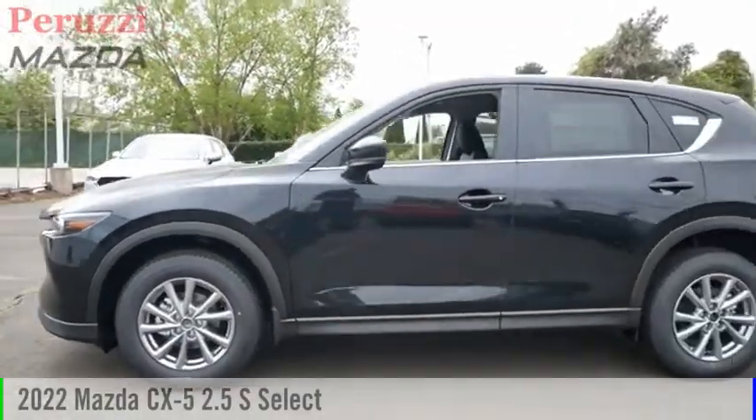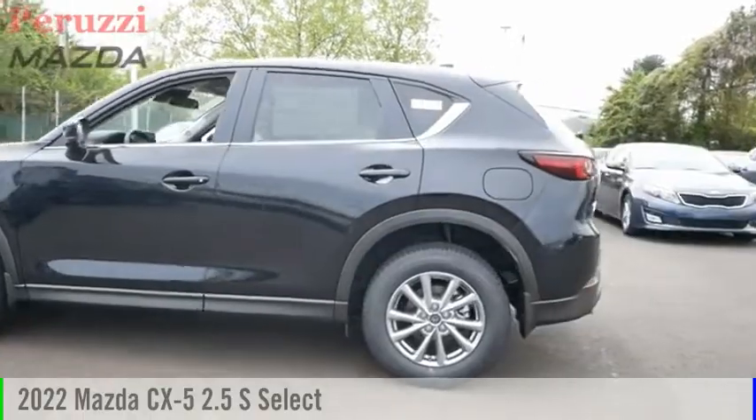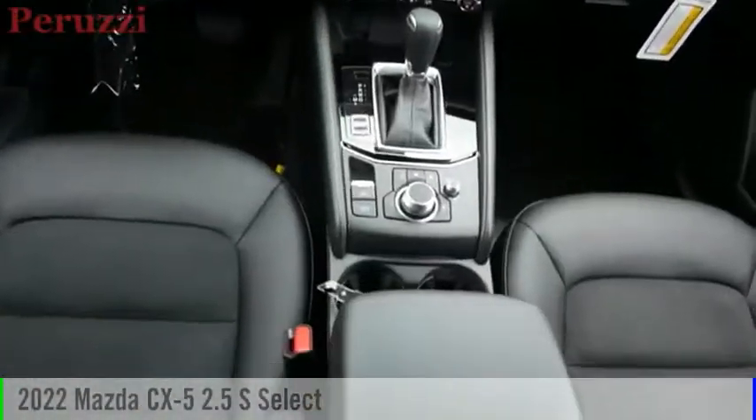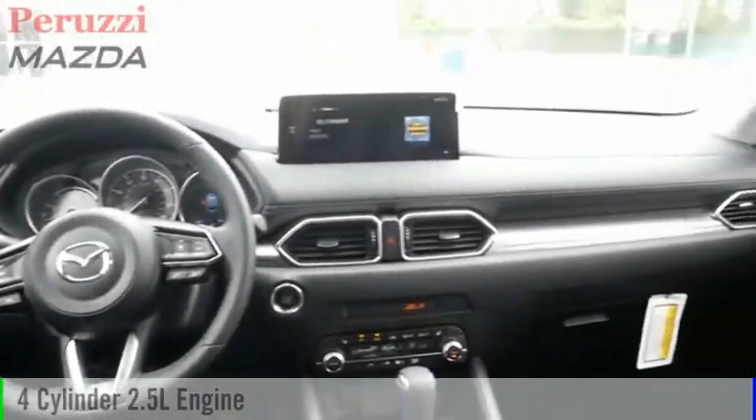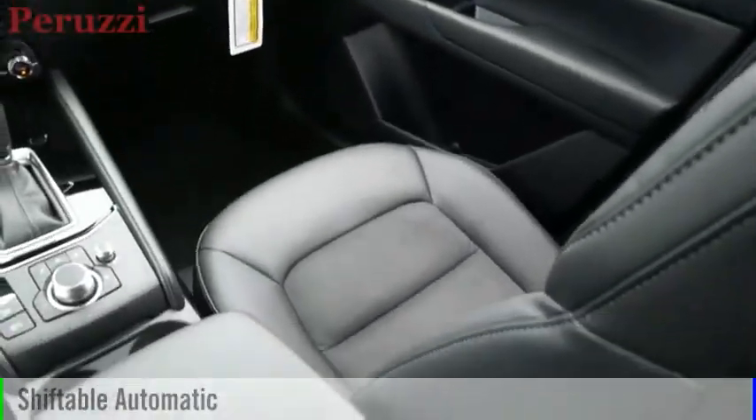Stop by and take a look at the 2022 CX-5. This vehicle is powered by an all-wheel drive, four-cylinder, 2.5-liter engine, and comes with an automatic transmission.